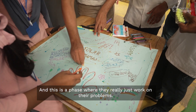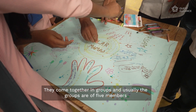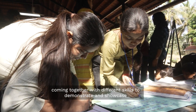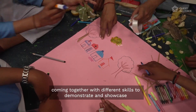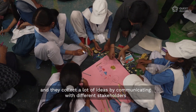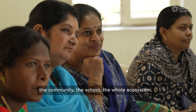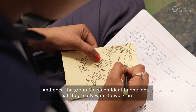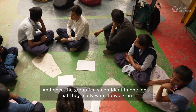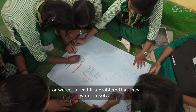This is the phase where they really just work on the problems. They come together in groups — usually five members with different skills — and they collect a lot of ideas by communicating with different stakeholders: the community, the school, the whole ecosystem. Once the group feels confident in one idea, or a problem that they want to solve, they move forward.